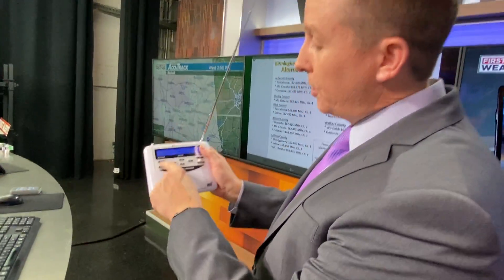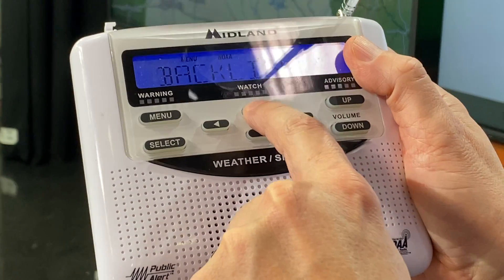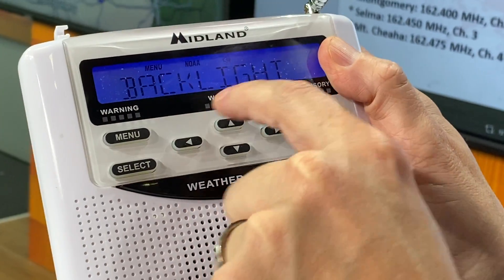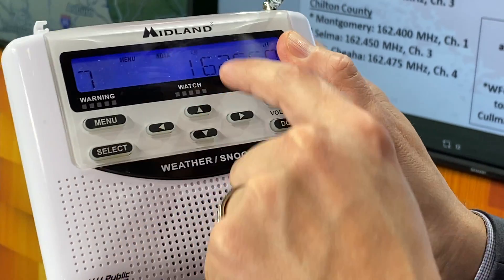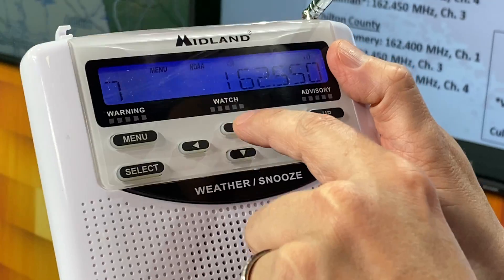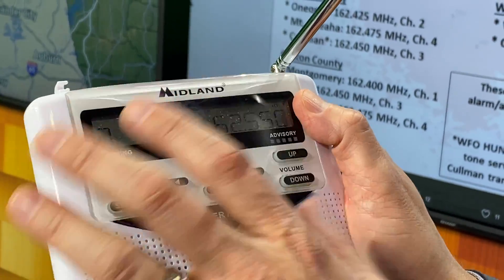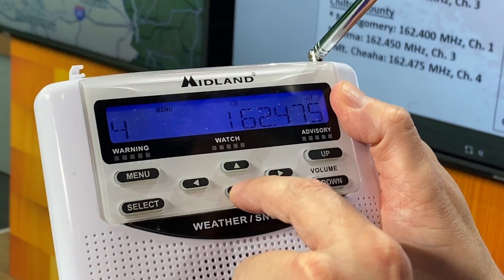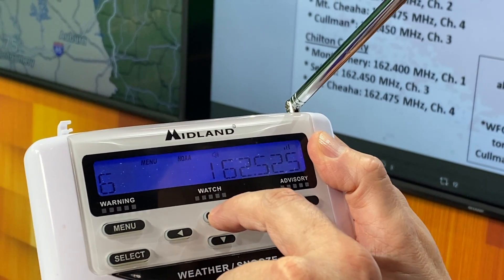So if that's the case, what you want to do is go to menu and change the channel. Press the arrow button to take you through the menu — you'll see backlight and set channel. That's where we want to go. Select that, and you can see right now we're on 162.55. If you're further away from Birmingham, that signal is going to be much lower, so you may want to switch to other alternate channels.